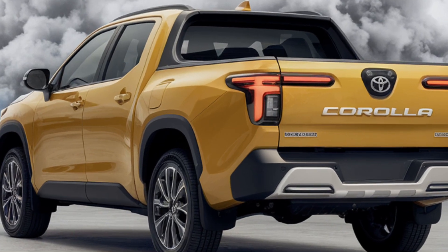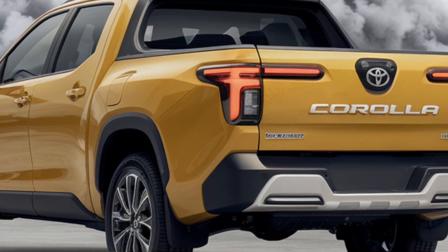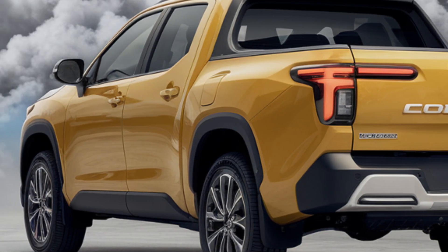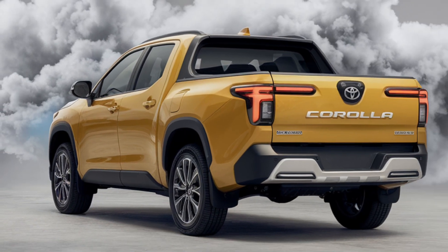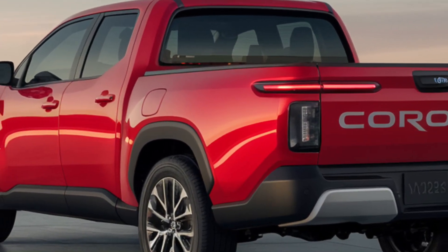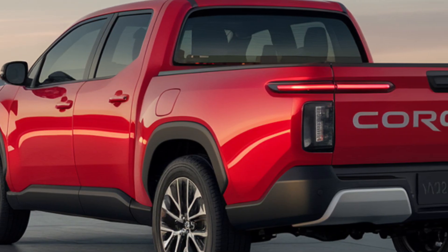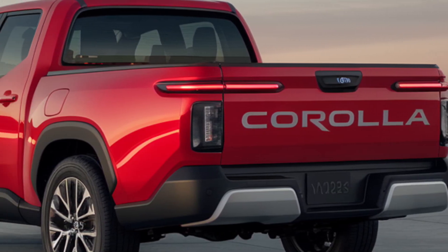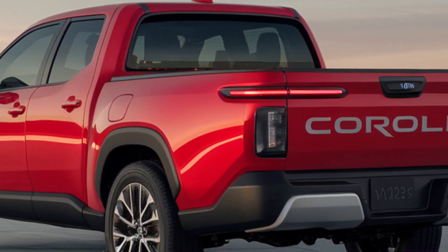The real standout feature is the truck bed. It's perfect for small business owners, weekend DIY projects, or anyone who occasionally needs extra cargo space but doesn't want a full-sized truck. Whether you're loading up equipment, sports gear, or groceries, the bed is designed for functionality without compromising the Corolla's car-like handling and efficiency.